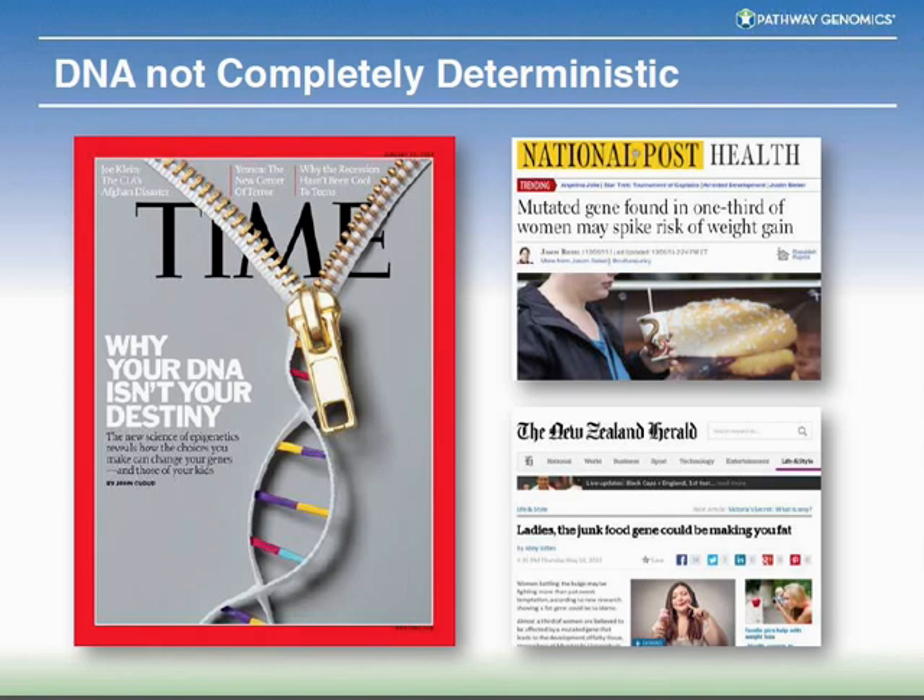For complex diseases like obesity or cardiovascular disease, DNA is not completely deterministic. What you have in your genome isn't necessarily your destiny, as shown in a Time magazine article. You can modify whatever genes you have through environmental effects. It has become clearer that you can modify how your genes are turned on or off by what you eat, how you exercise, if you smoke, or if you drink alcohol. You're not wed to your genetic code — how your code is used is the most important thing.